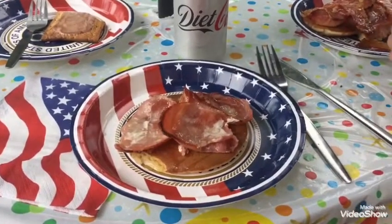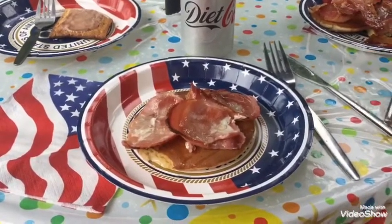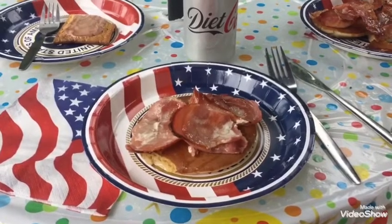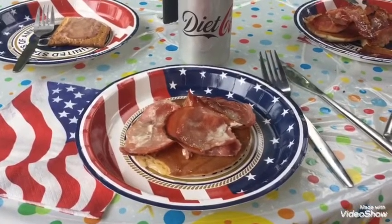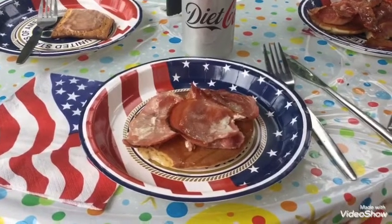So this is the American themed lunch. We've got a pancake which is five points, and I've got bacon which is one point with a dribble of the Algarve syrup just on the top there. And I'm having a Diet Coke. So in total, it's six points for my lunch today.